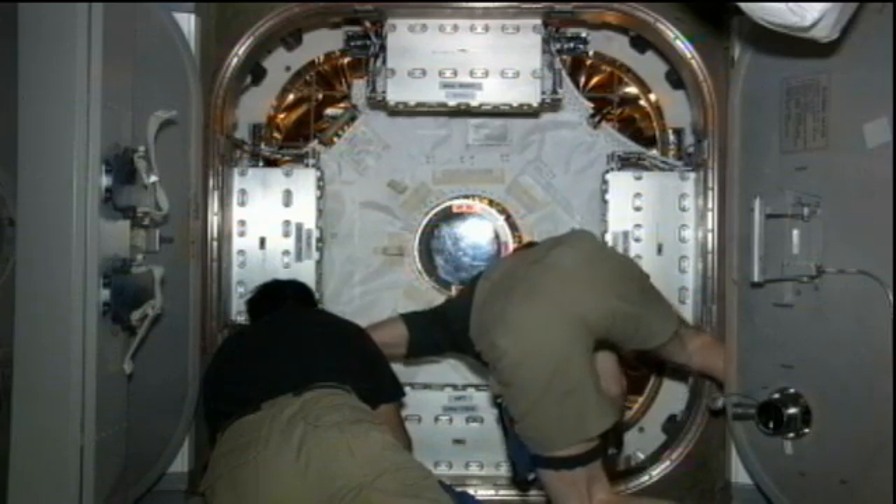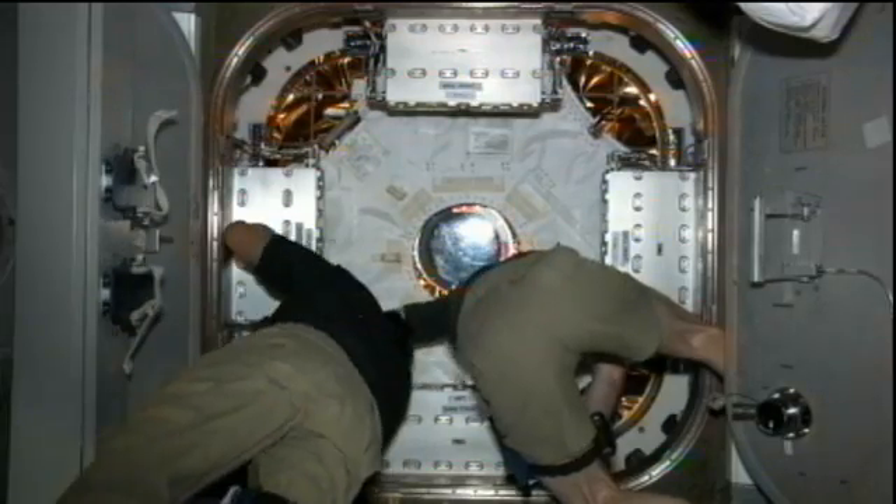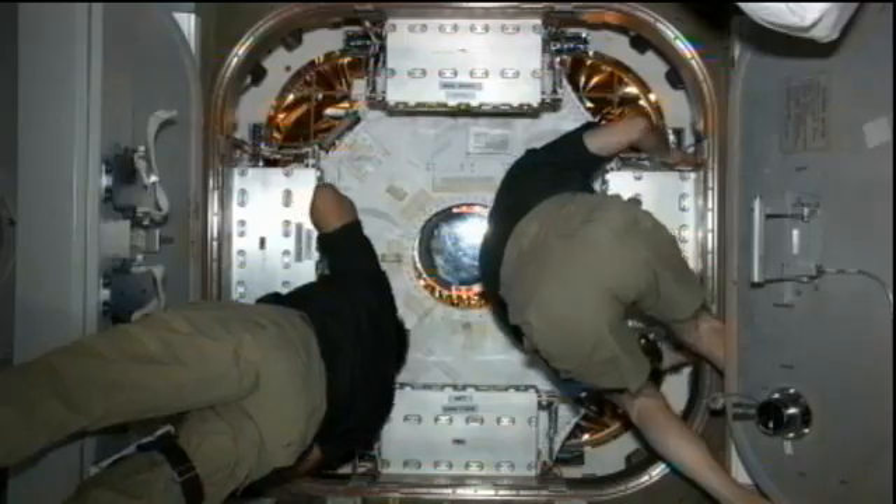Overall, a very good day for the International Space Station crew. They'll be knocking off work and trying to shift their schedule two hours earlier to get ready for tomorrow's departure activities for Dragon.